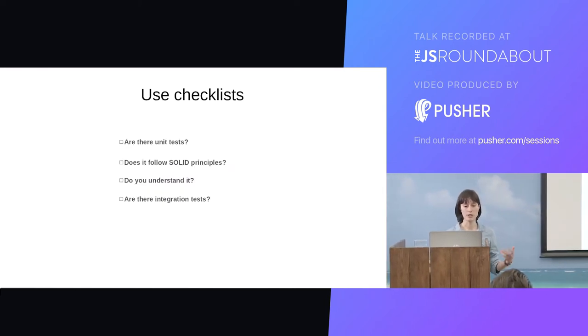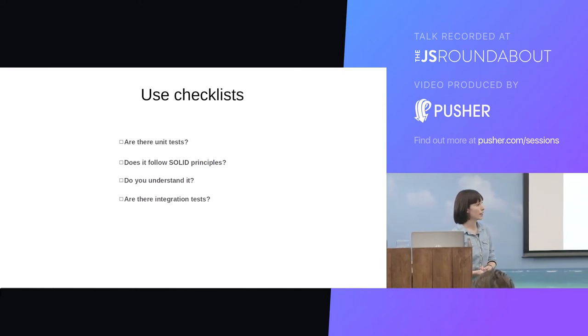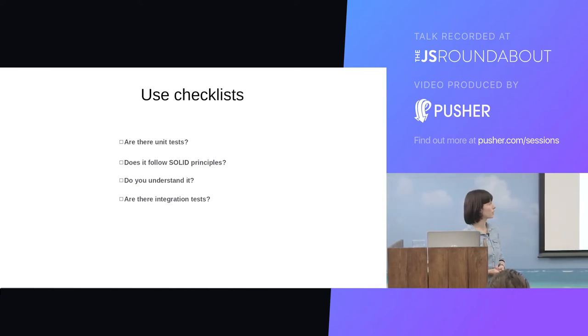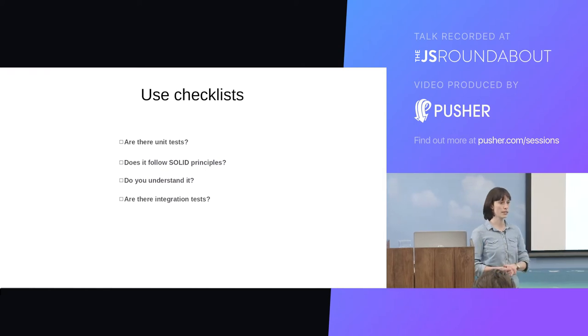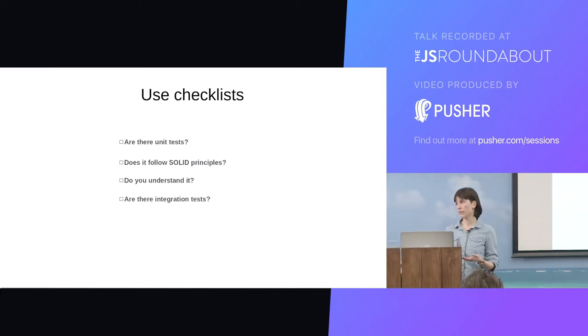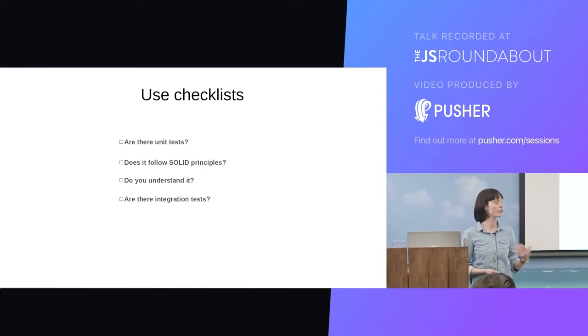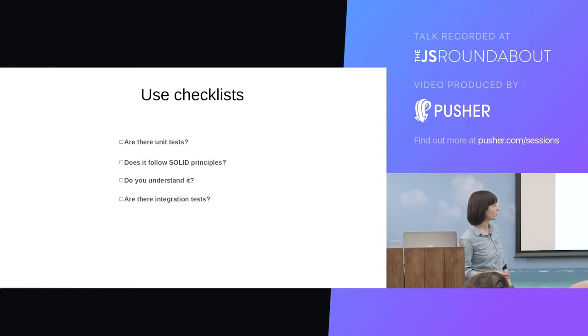Another tip is to use checklists in your reviews. This is a really simple idea, but I know that I only started doing this recently and it's made a big difference in my organisation. These could be at an organisational level — perhaps a standard checklist of things reviewers should look out for. They could also be implemented on a personal level. If you know there are certain things you're prone to forgetting or overlooking, create a checklist for people reviewing your code. Generic examples include: are there unit tests? Did you understand this? Does it follow SOLID principles?